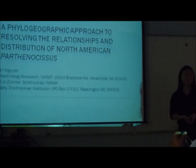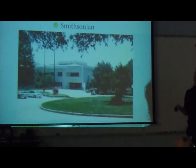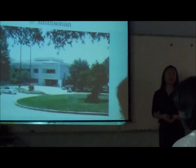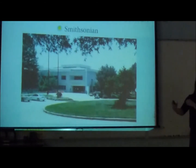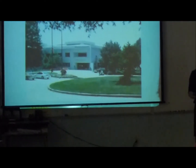I work with Dr. Elizabeth Zimmer at the Smithsonian. This is my lab — the Smithsonian Museum Support Center in Suitland, Maryland. If any of you are planning or thinking about working here, you have to go through a lot of security measures, so I suggest starting early in the summer before you come during the school year, so you can clear away all the procedures and complicated issues without any trouble.